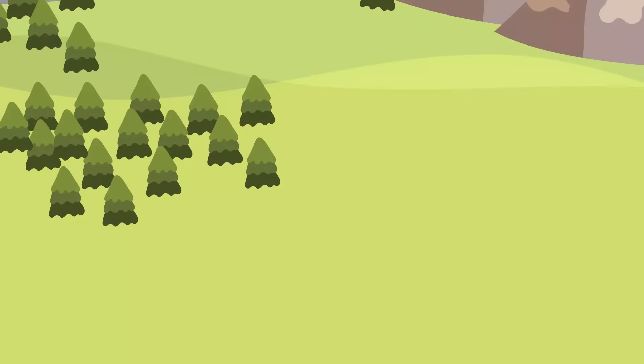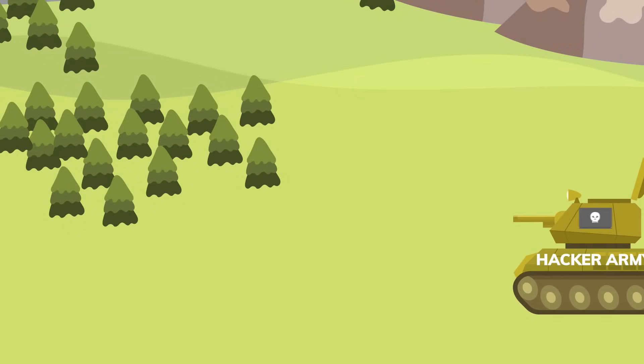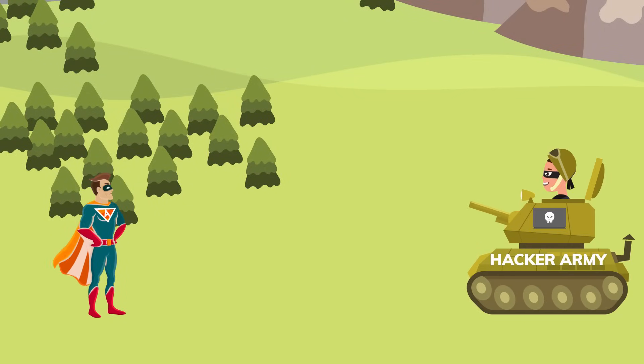And while it's impossible to be 100% protected, the best and most effective method of securing your devices is prevention, which is the main purpose of antivirus software.